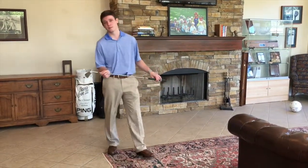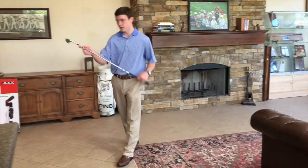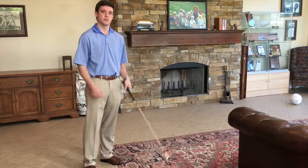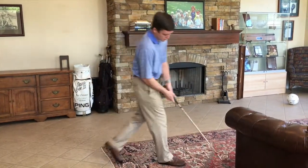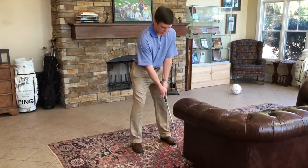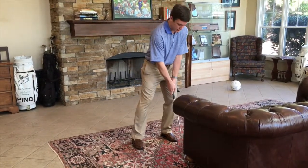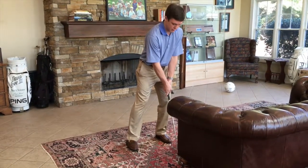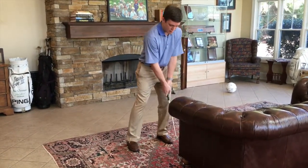You don't even have to leave the office to practice impact. You can just walk over to a doorway, or even right here to the center of the couch. Just grab your 7-iron, press it up against the bottom of the couch, then lean forward, creating a forward lean in the shaft. This is the correct impact position. Just keep repeating this over and over.